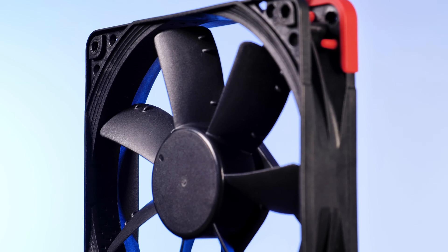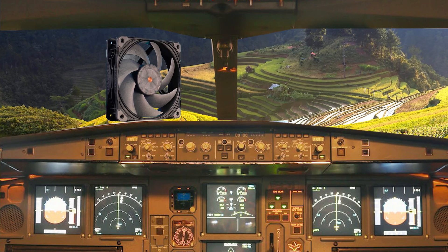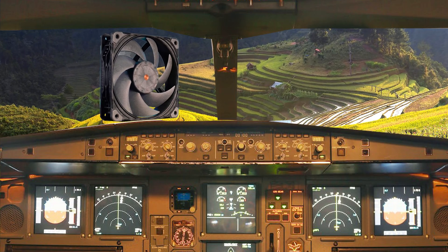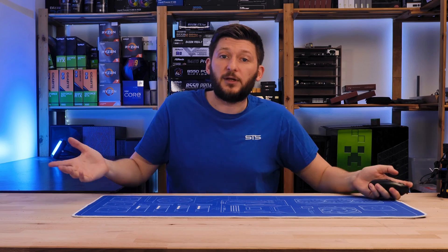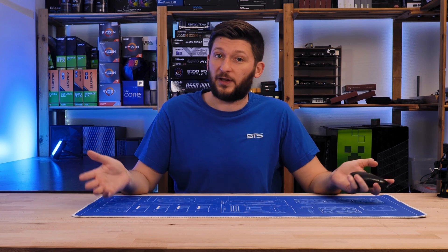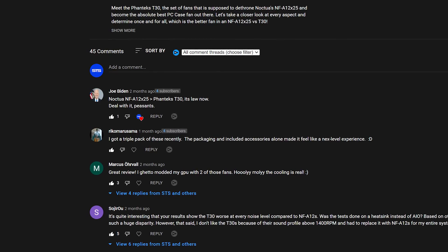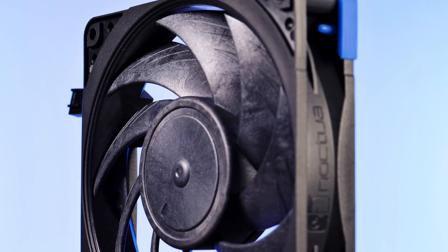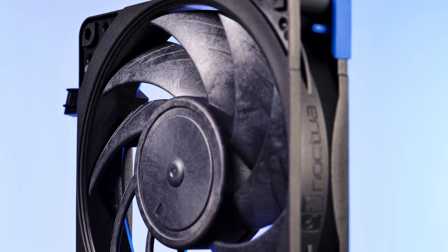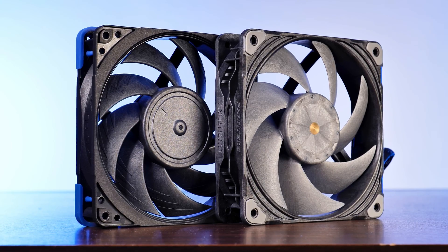Not every fan is good. Some are barely able to lift a sheet of paper off a table, while others could pull nearby airplanes down a few meters. We made a good choice for today's contestants — we picked the obvious ones that everybody freaks out about: the Phanteks T30 and Noctua NF-A12X25, the god tier of fans.